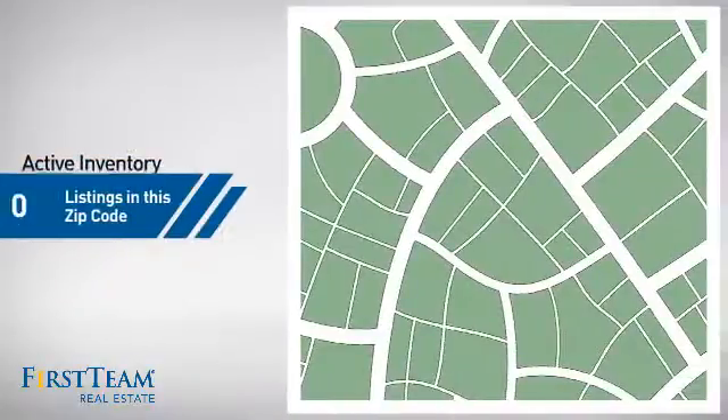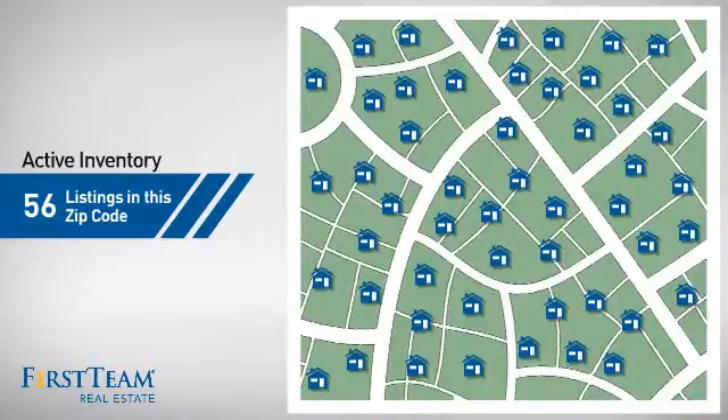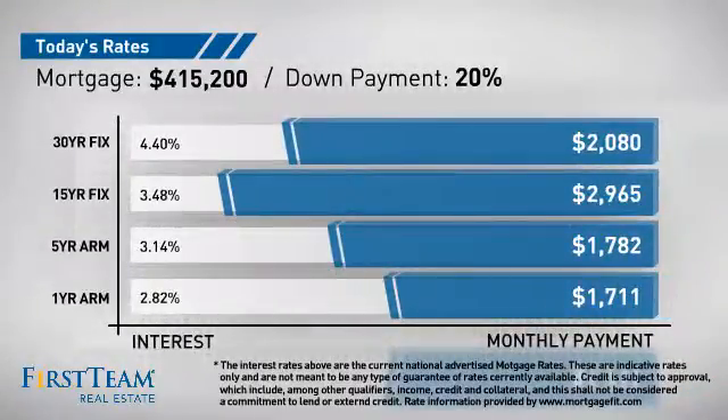Wondering how it stacks up against the competition? There are now just over 55 homes on the market within this zip code. If you're thinking about getting a mortgage for this property, you could be looking at these options with regards to current interest rates and monthly payments.